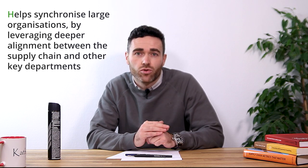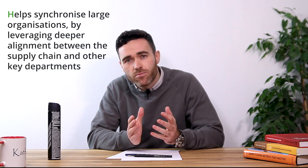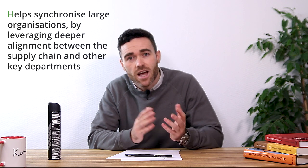Well, enter our subject today: sales and operations planning, which you might have more commonly heard being referred to as S&OP. At its core, S&OP helps synchronize large organizations by leveraging deeper alignment between the supply chain and other key departments, such as sales, finance, and production.